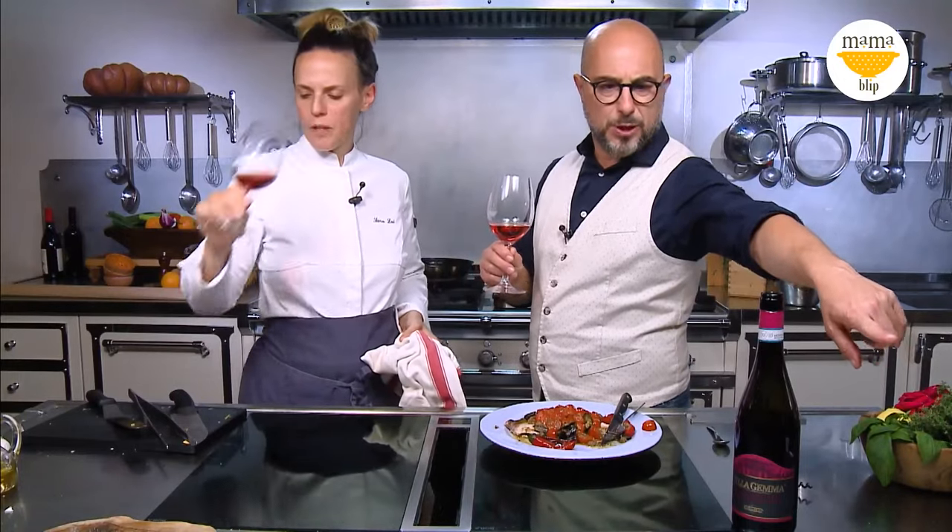Thank you very much guys, time is up. This was a perfect 15-minute dinner in 15 with Sara Lai and Filippo Bartolotta. Ciao — we'll catch you later, arrivederci, ciao.